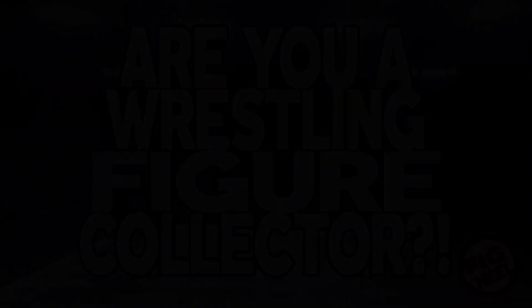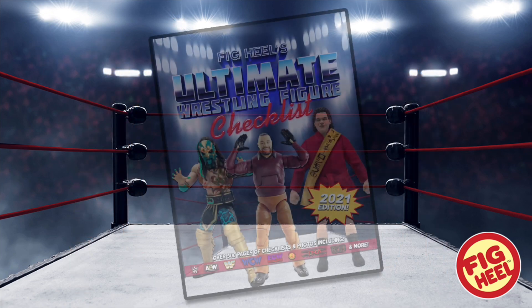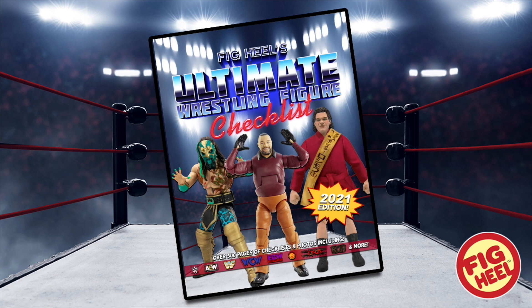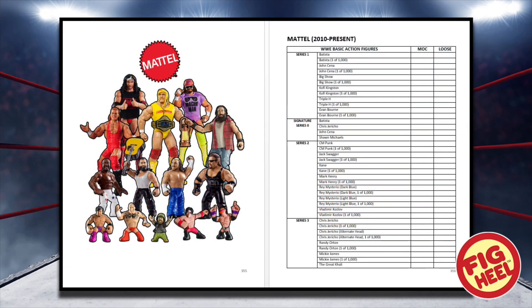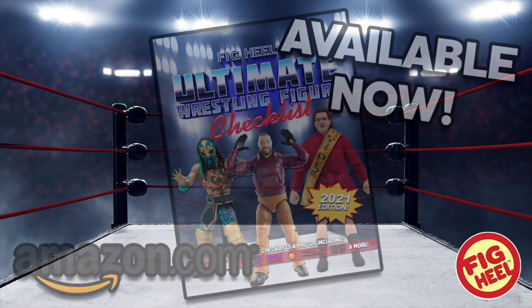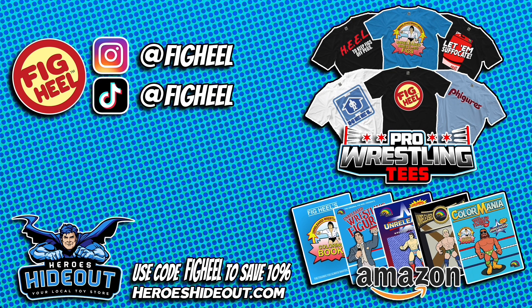Are you a wrestling figure collector of WWE Mattel, AEW Jazwares, and everything in between? Then you need Fig Heel's Ultimate Wrestling Figure Checklist — a 500-plus page guide to over 40 years of wrestling figure collecting, as heard on the Major Wrestling Figure Podcast. It features WWE, WWF, WCW, ECW, TNA, NJPW, AEW, Ring of Honor, AWA, Dragon Gate, CMLL, AJPW, Triple A, and more. Available now on Amazon.com. Don't forget to like, comment, subscribe, follow on Instagram and TikTok at Fig Heel, check out the book on Amazon, merchandise on prowrestlingtees.com/figheel, and head to Heroes Hideout for all your figure needs — use code FIGHEEL at checkout to save 10 percent.